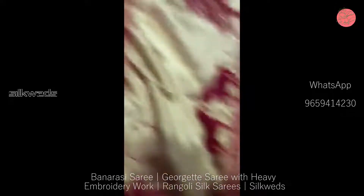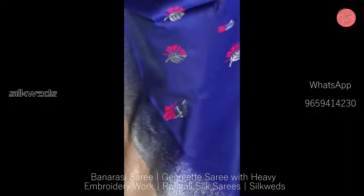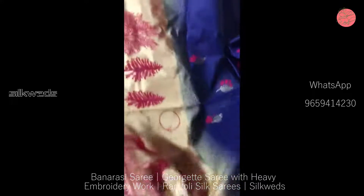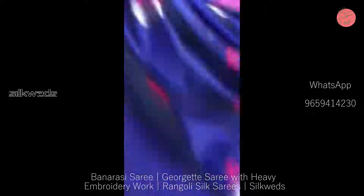Banarasi handloom weave, weaving silk saris with rich elegant woven pallu, woven bodo, with all over saris weaves and finest minakari work in saris with running blouse. Price of the saris is 800 rupees plus shipping. There is no less. These saris are ready stock.